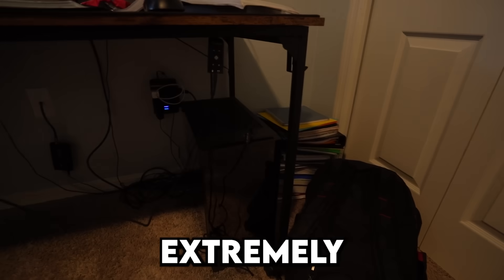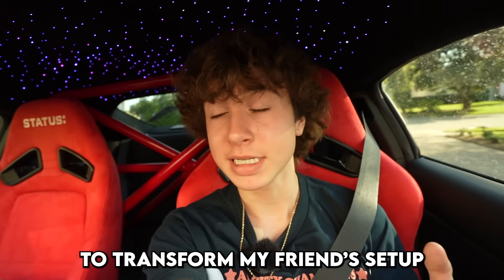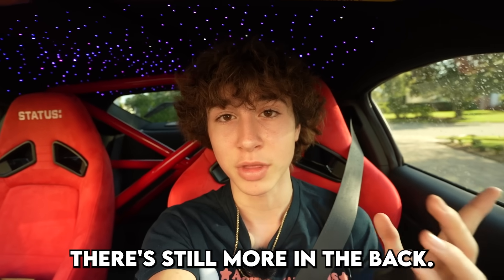This is my friend's gaming setup which is extremely messy. I just bought a ton of stuff to transform my friend's setup, and that's only half of it — there's still more in the back.